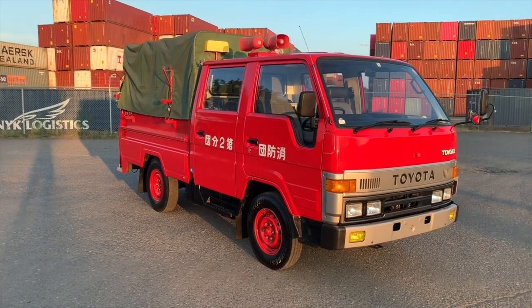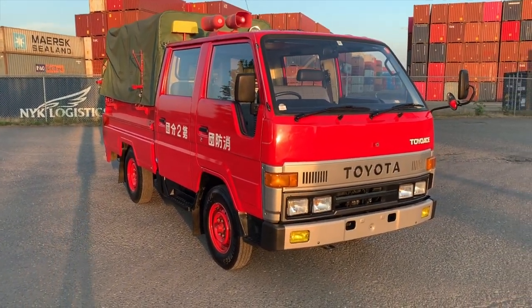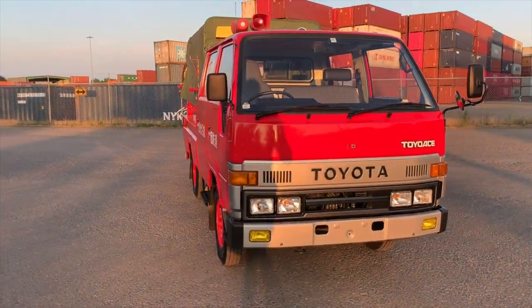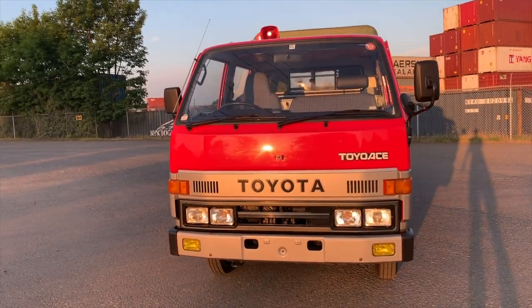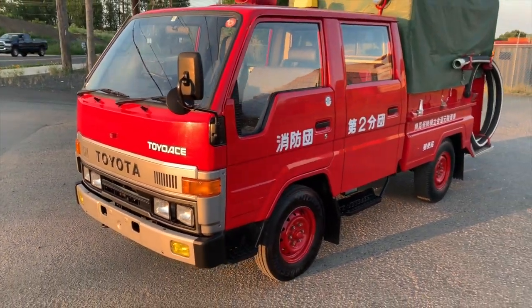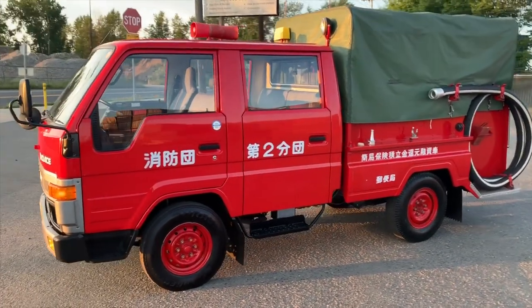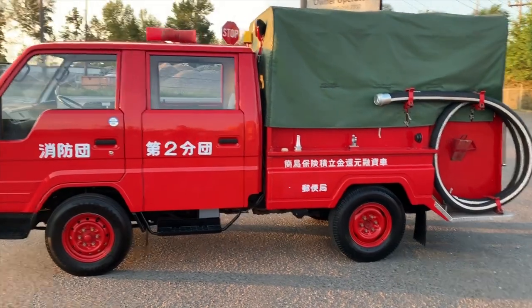This is a two wheel drive model — rear wheel drive — with the gasoline carbureted 3Y motor. That's a two liter motor. Very zippy for a vehicle this size actually. The 3Y is the same motor that was in the domestic Toyota vans from 84 and 85. Then they moved to the 4Y, slightly bigger, same motor, though fuel injected.